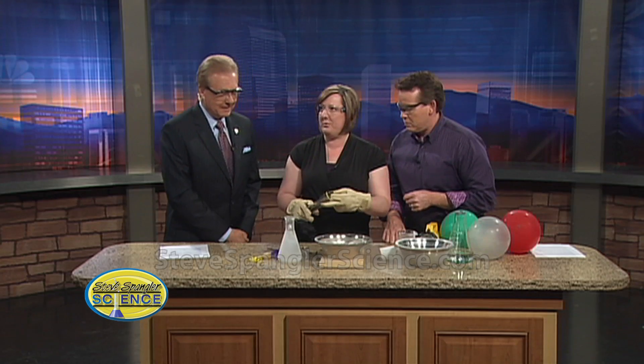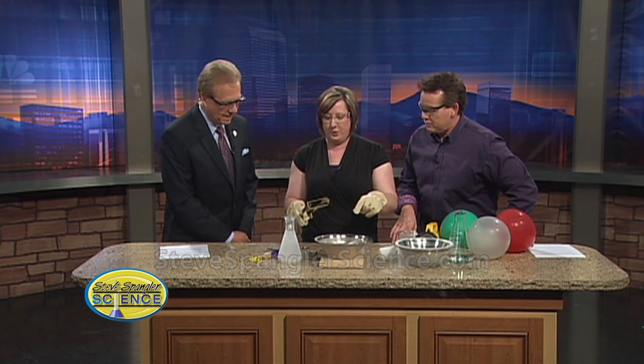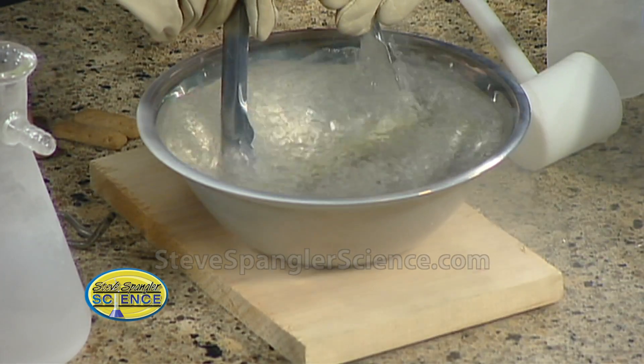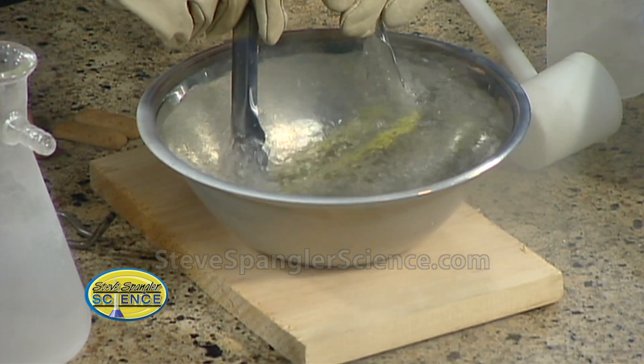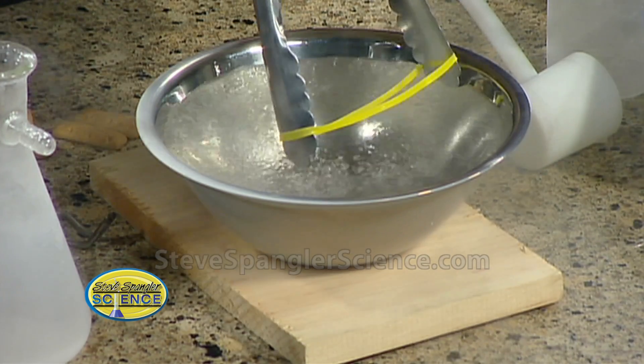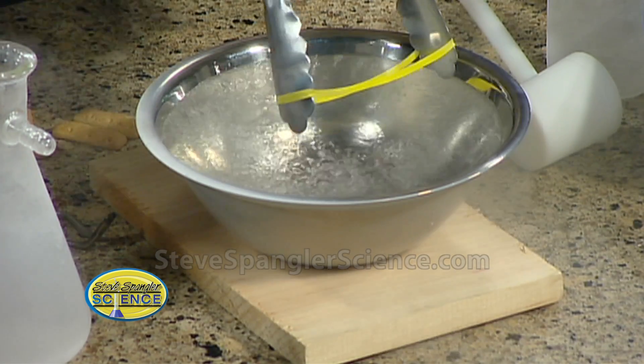Would you show them some of the cool demonstrations? Absolutely. The air that we breathe is about 79% nitrogen. So what happens is when you cool that gas down to 320 degrees below zero, you get a liquid. Now, which hand do you use the most? Well, I'm right-handed. You're right-handed? Well, then we'll use this one.